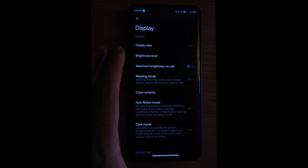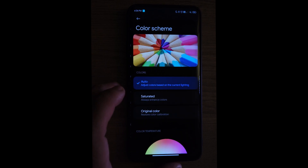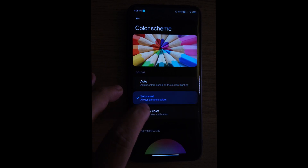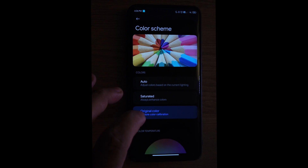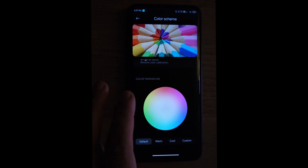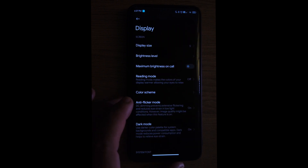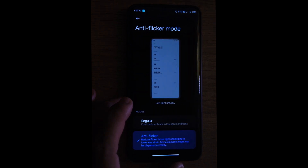Under Display we have display size, brightness levels, reading mode, and color scheme. You can choose auto, saturated, or original color — I leave it in auto because it's pretty good. You can also adjust the color temperature if you're not satisfied. We do have an anti-flicker mode which works really well, so I suggest you turn that on.